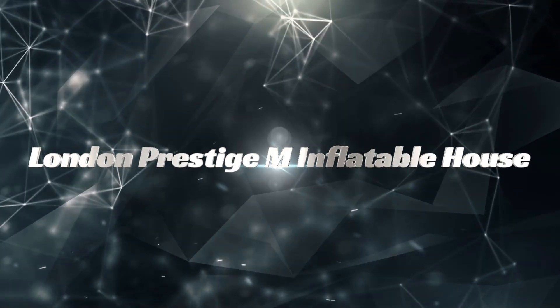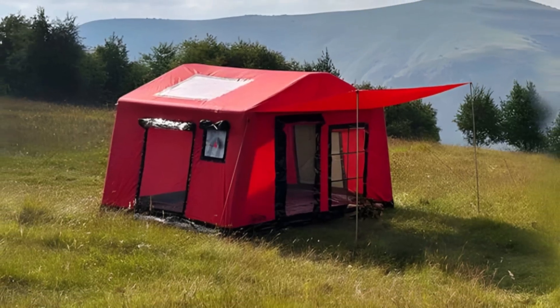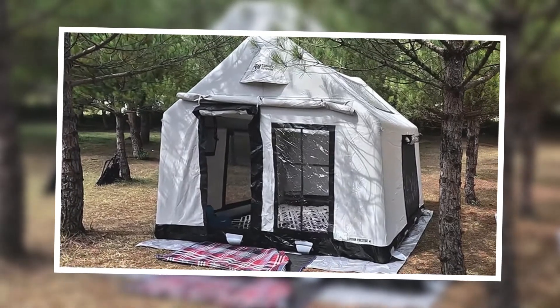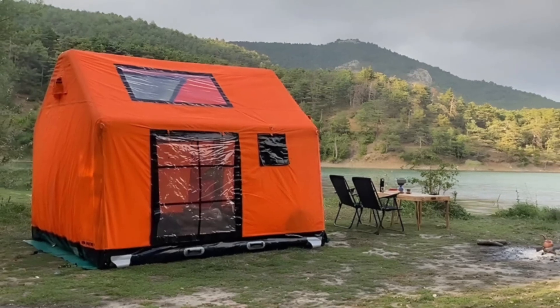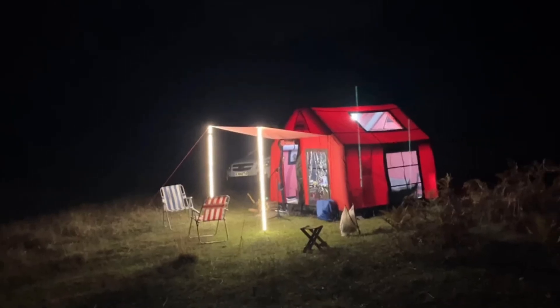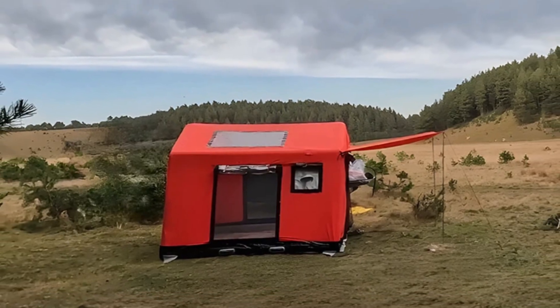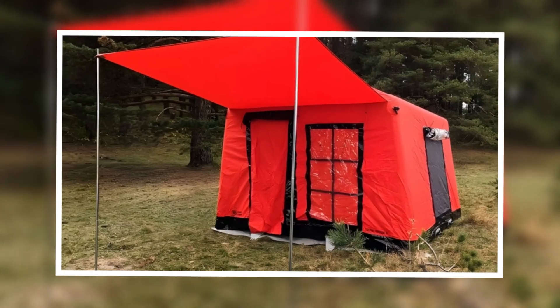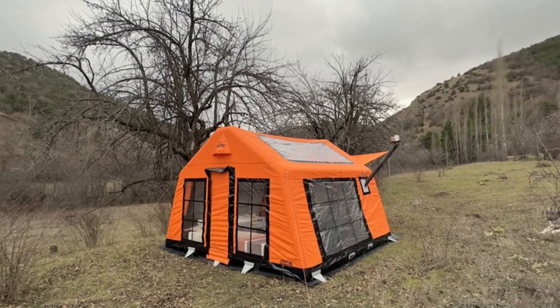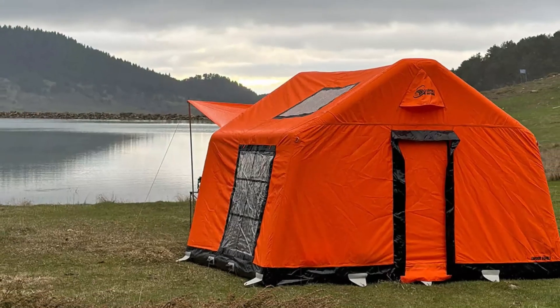London Prestige M Inflatable House: luxury camping made easy. The London Prestige M Inflatable House offers luxury and convenience with panoramic windows and a large sunroof. Waterproof and windproof, it's ideal for winter camping. The structure can be set up in just five minutes, making it perfect for those who want to connect with nature without sacrificing comfort.